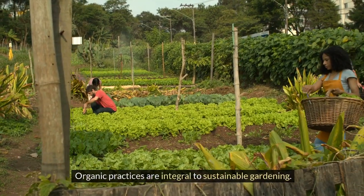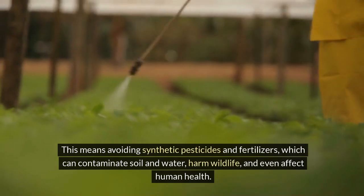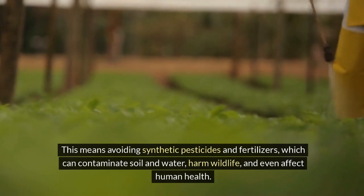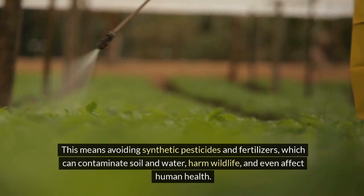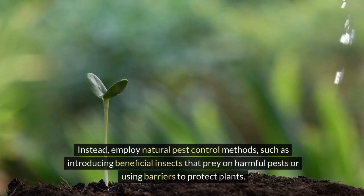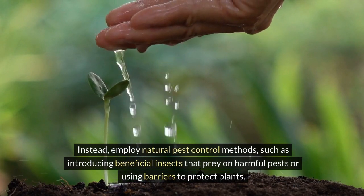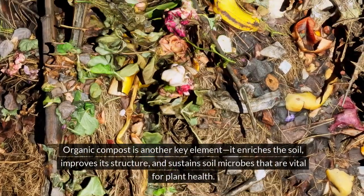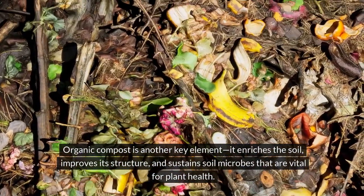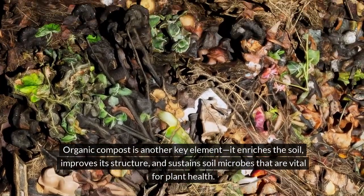Organic practices are integral to sustainable gardening. This means avoiding synthetic pesticides and fertilizers, which can contaminate soil and water, harm wildlife, and even affect human health. Instead, employ natural pest control methods, such as introducing beneficial insects that prey on harmful pests or using barriers to protect plants. Organic compost is another key element — it enriches the soil, improves its structure, and sustains soil microbes that are vital for plant health.